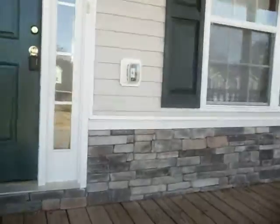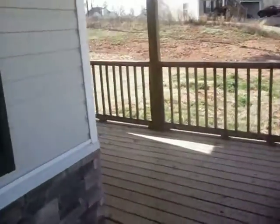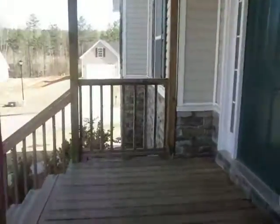As you come up the steps, we've got a nice wraparound porch — a real quiet little spot. Heading inside from here, we've got our living room right here with the vaulted ceilings and the fan.